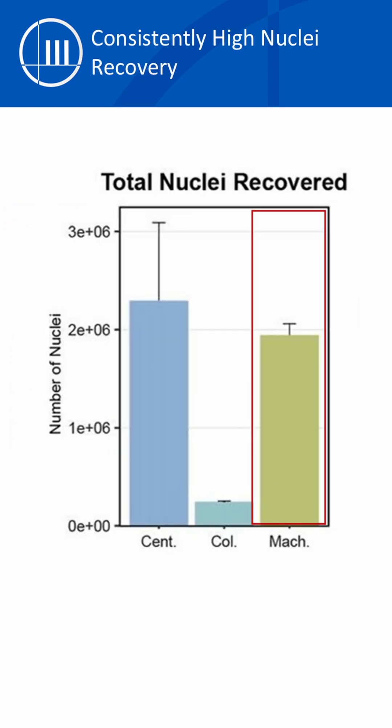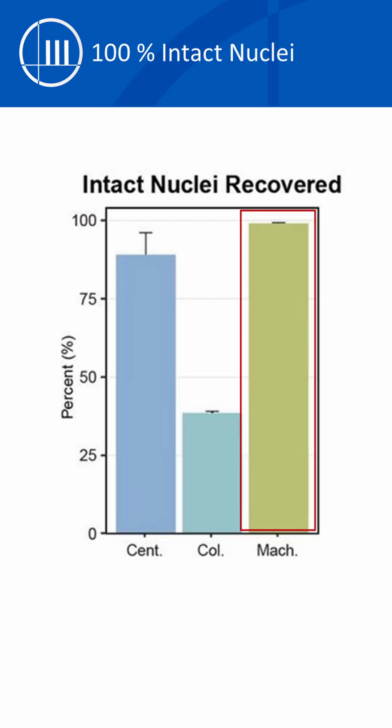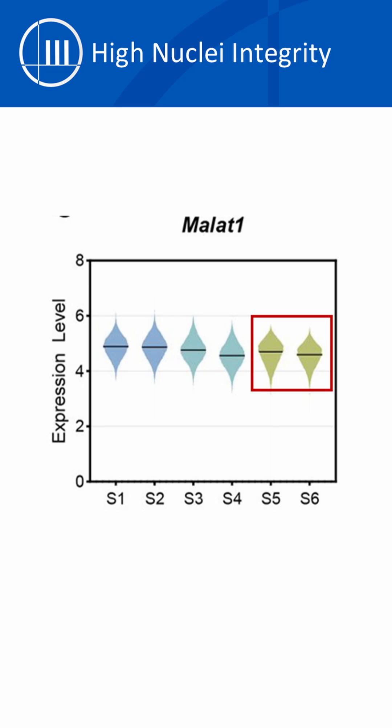It had similar nuclei recovered compared to one of the manual methods and completely blew the other one out of the water. The Singulator had nearly 100% intact nuclei recovered with tighter CV between replicates, comfortably beating out either other method. As an important final check, nuclei from the Singulator had comparable nuclei integrity, proving that it was the overall winner for quality nuclei.